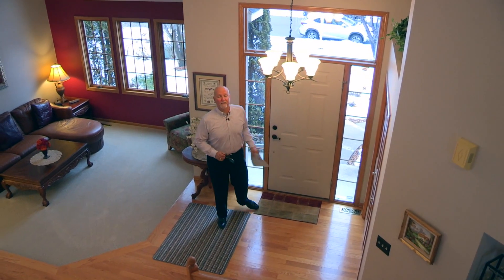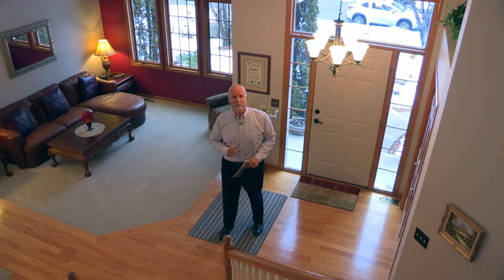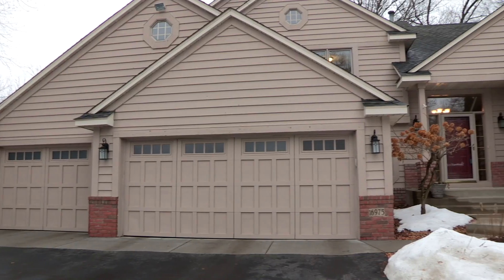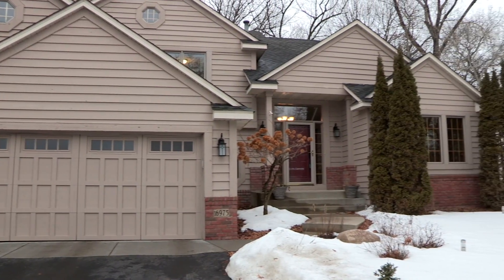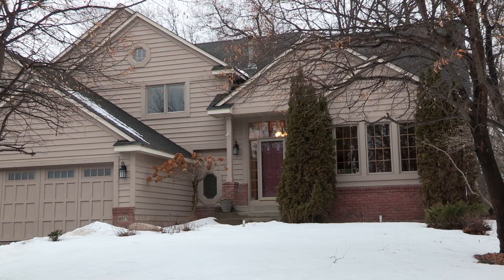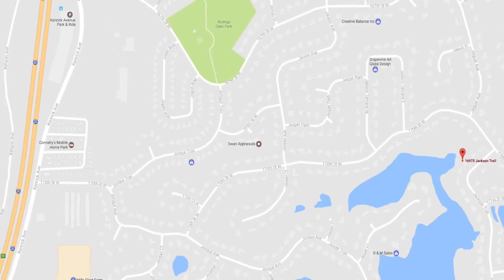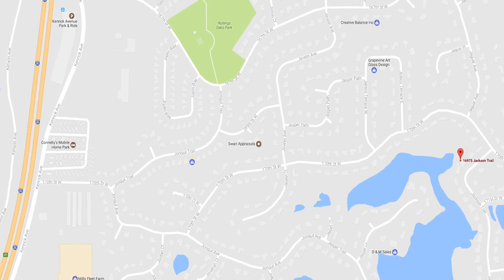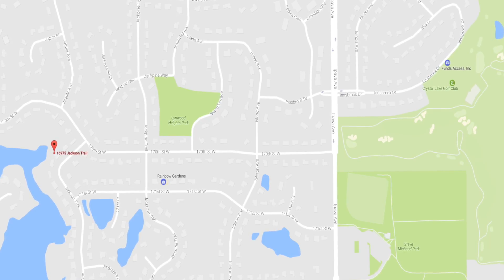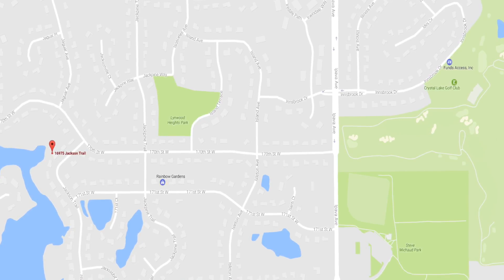Hi, I'm Dave Oswald. Thanks for joining me today on tour at 16975 Jackson Trail in Lakeville's Linwood South neighborhood. This is a gorgeous neighborhood that wraps around a lovely lake called Goose Lake. It's wooded, it's full of wildlife — a great neighborhood and a great location. Easy access to 35W, 35E, or Cedar, and just easy to the airport, the Mall of America, all the things you want in a great location.